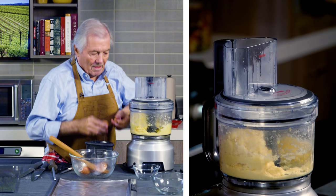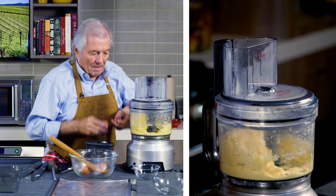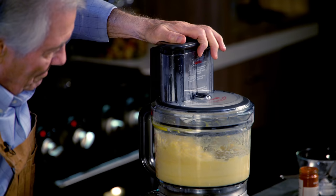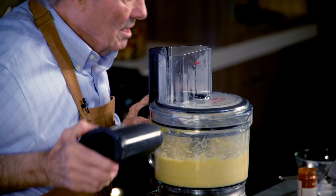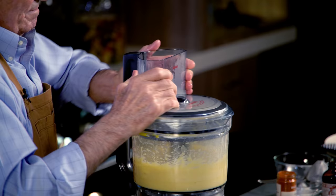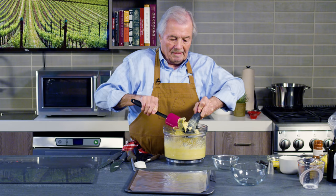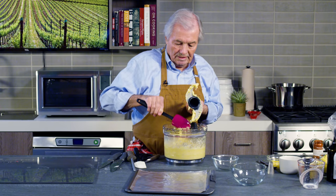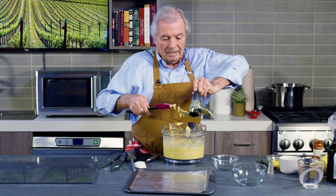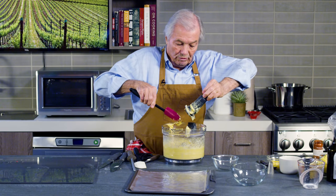Another two eggs. When you have something very gooey like this, one of the best ways to clean the knife is to empty most of the mixture out and put your knife back into the machine and just turn it for two or three seconds — it cleans up your knife.